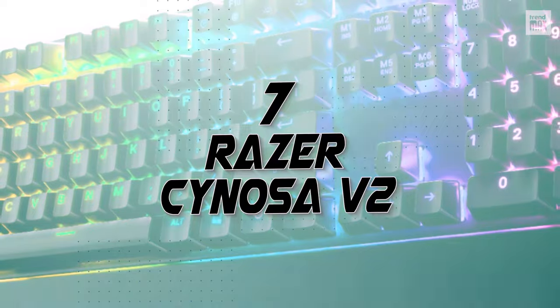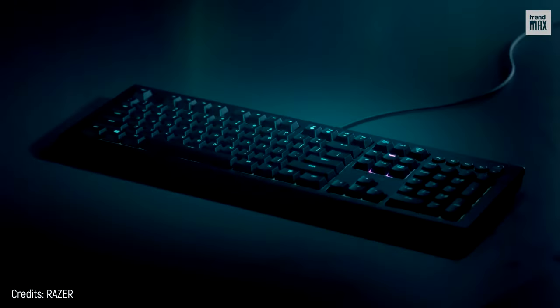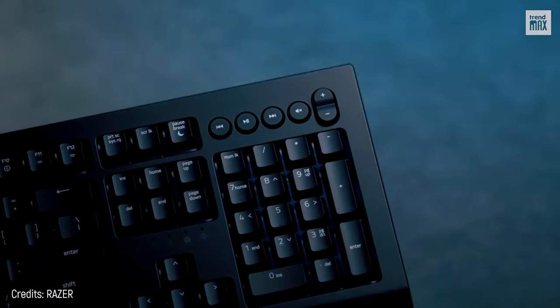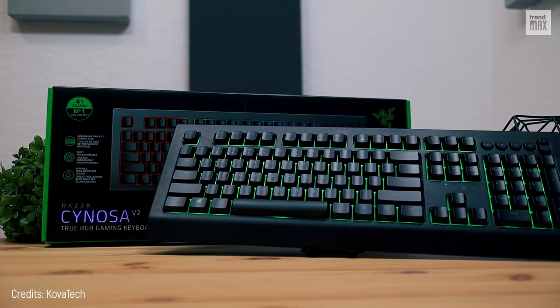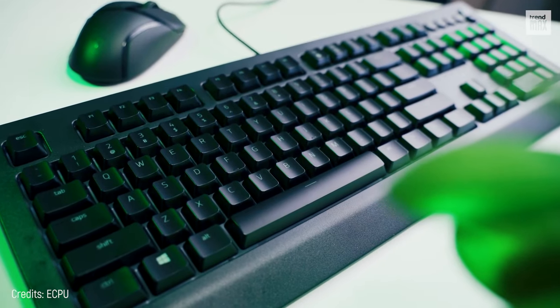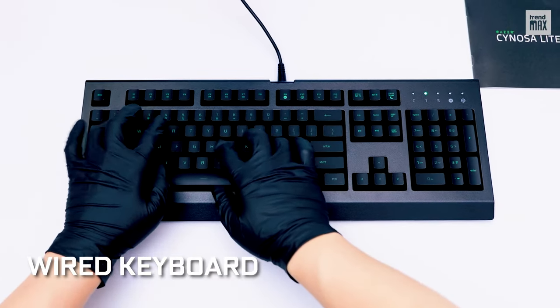Number 7: Razer Sinosa V2. You don't need a large budget to be a high-caliber gamer, and the Razer Sinosa V2 is the physical representation of this. Priced at only $60, this keyboard is a total stunner. It's wired, so you can already rule out any problem with reaction time.